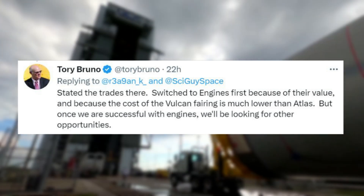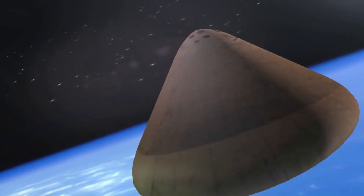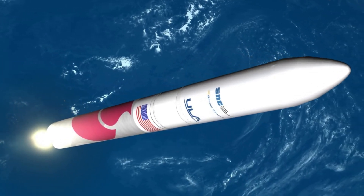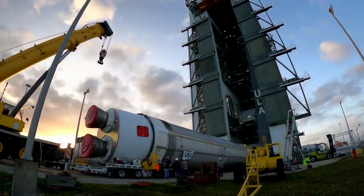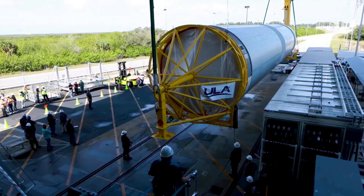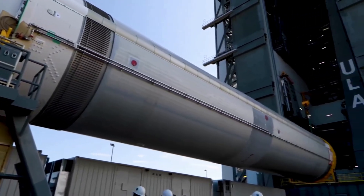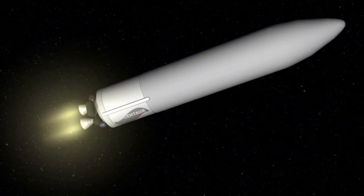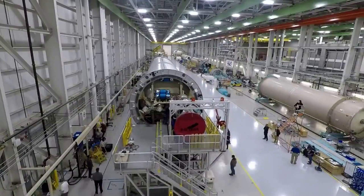But once we are successful with engines, we'll be looking for other opportunities. Bruno is clarifying that Vulcan reusability will first be implemented for the two BE-4 engines, and then the fairing after. Tory Bruno stated, 'In terms of our engine recovery, that is going to happen within a handful of years. I don't want to say exactly when because it's part of the contract we have with one of our customers at this time, and we're not releasing the details of that. But it will take a couple of years to actually be reusing the engine.' Based on all this information, we can expect Vulcan to be fully expendable likely up until around 2025 or 2026, at which point we could start to see the reuse of the BE-4 engines and the fairings as well.